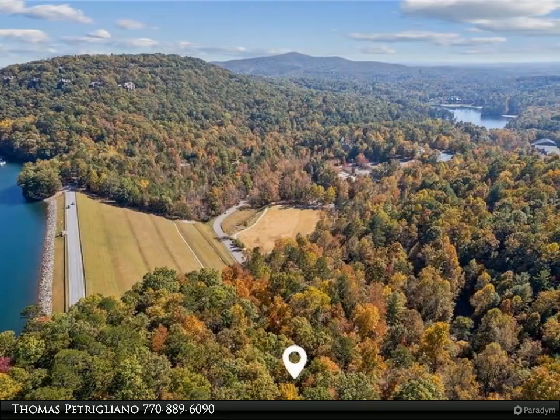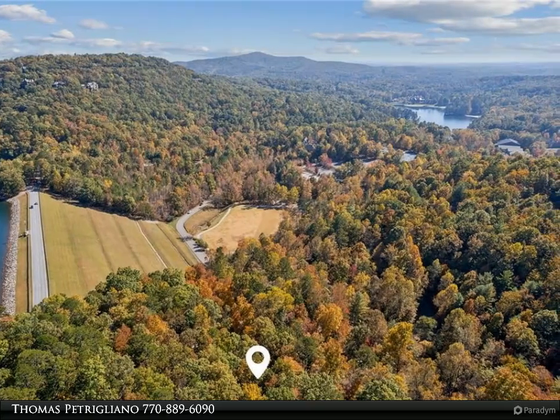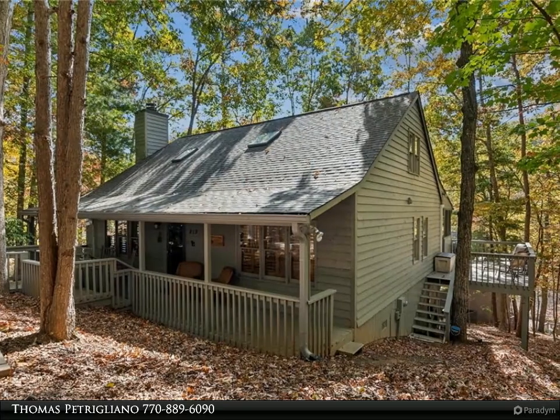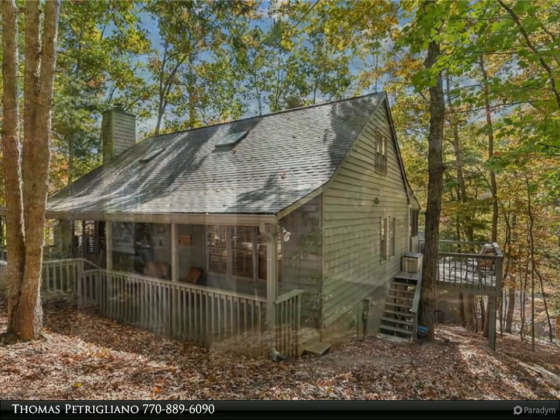Playfield Park features a playground and ample space for outdoor fun. The main level features two bedrooms, each with updated showers, while the loft boasts an additional bedroom and a full bath with a tub.